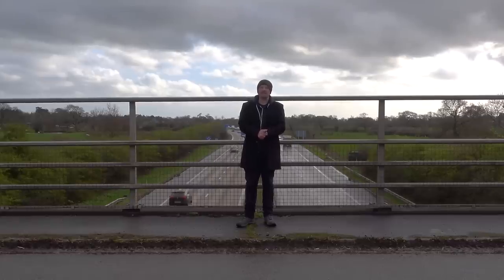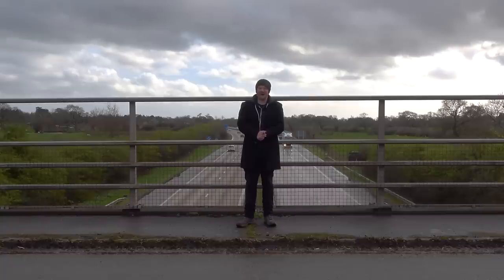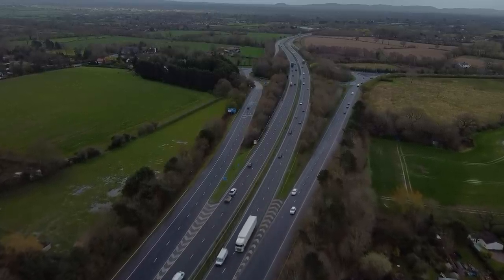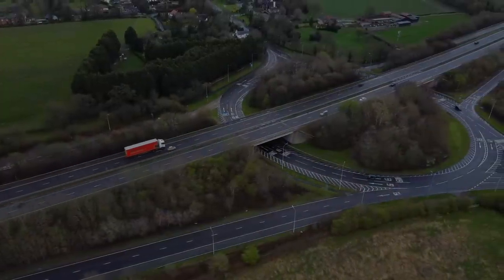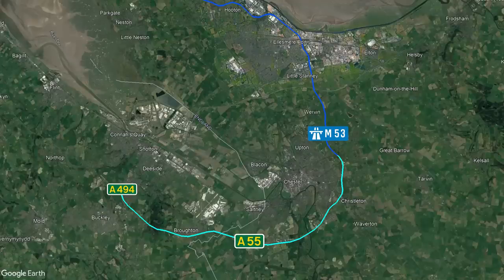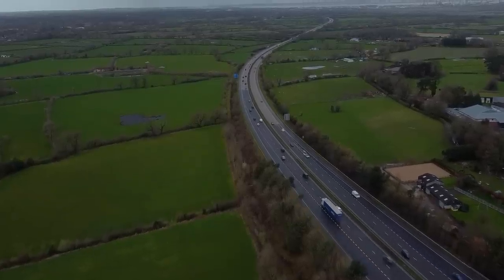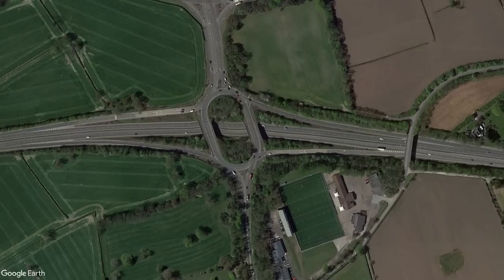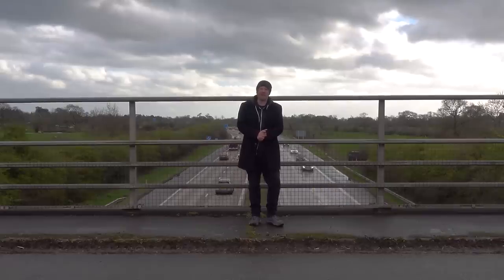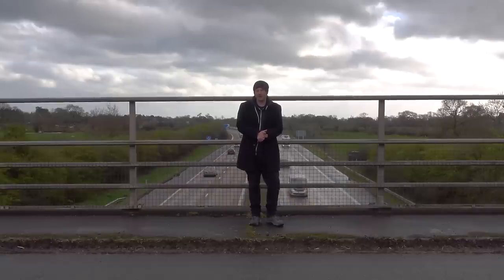Junction 12 is where the M53 comes to an end. The motorway — or should I say road — does continue here, becoming the A55. The junction itself opened in 1982 marking the last piece of the M53 puzzle, but the flyover that carries the A55 wouldn't come until 10 years later, opening in 1992. The big question is why doesn't the motorway continue around Chester and link up with the A494? The A55 has been built almost to motorway specification — it's lacking hard shoulders but all of the junctions are to motorway standard. Back in the 1960s there were odd ideas floating around about how the motorway could continue from junction 12 and link up possibly with the A494, but unfortunately I haven't found any evidence to support those rumours.